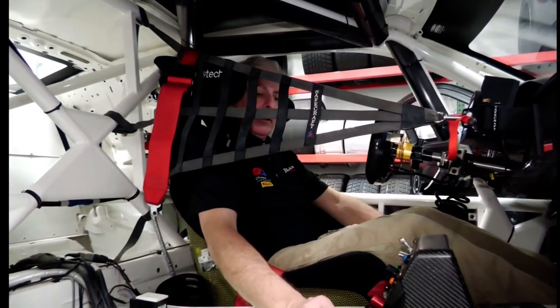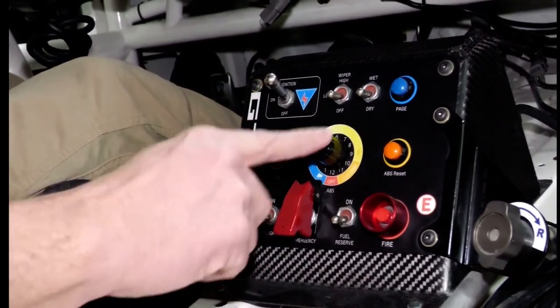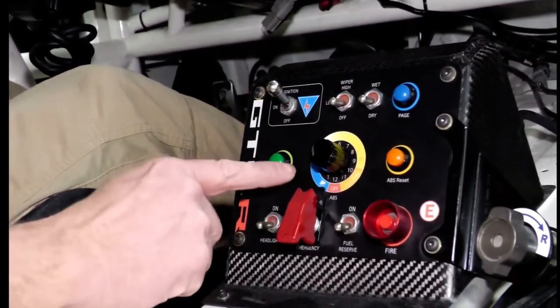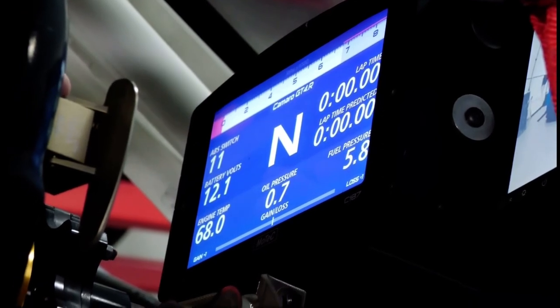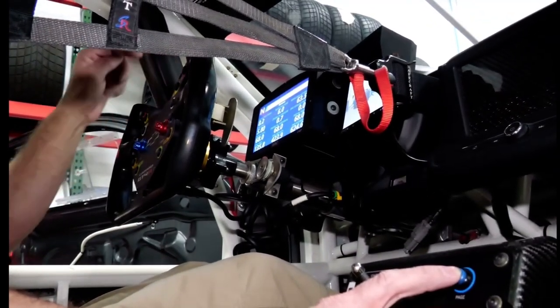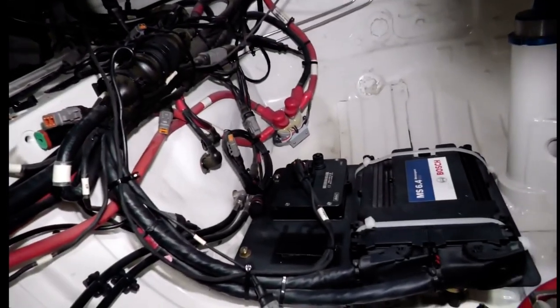Talking electronics in this car, on the center console of the dash reachable by the driver is the master switch and a start button if the steering wheel fails. This is the Bosch ABS racing system which has 12 adjustable settings — some rain settings and some dry settings. The brake bias switch is right here. Using the page button on the console you can switch from page to page on the dashboard, which can show all sorts of different settings and readings while the car is running or sitting static. You can also reprogram the dashboard and arrange it any way you want. The car runs off a Bosch MS 6.4 ECU for all data logging and everything else.